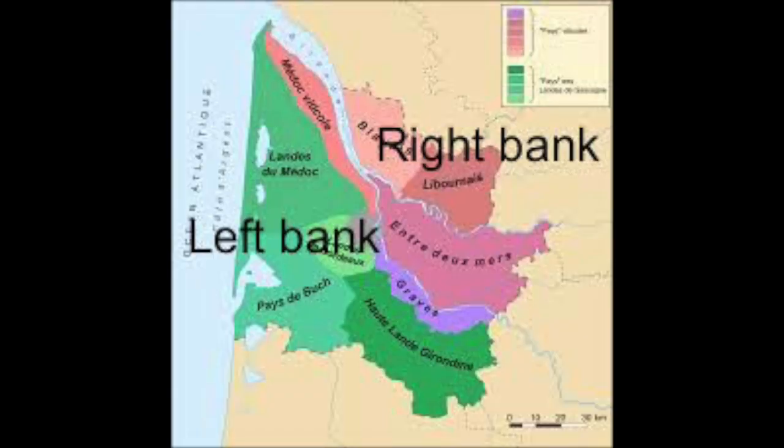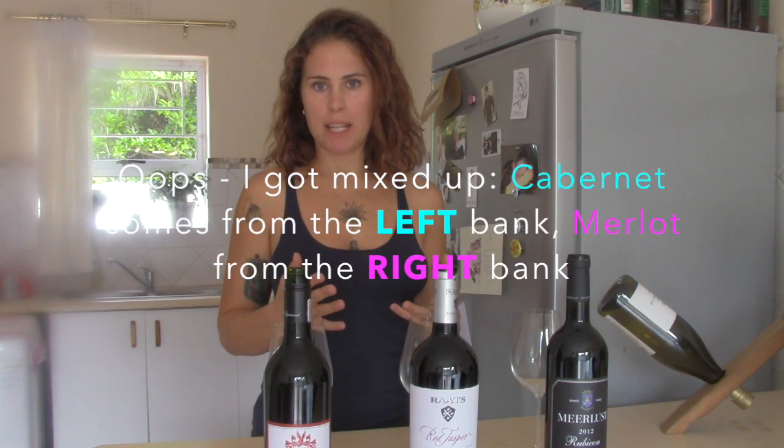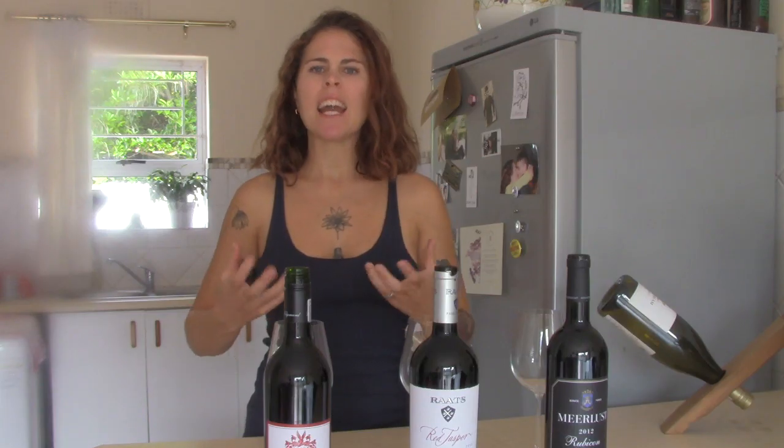In Bordeaux there are 13 permitted grape varietals. Bordeaux is divided into different sub-regions: on what they call the left bank, Merlot dominates the red blends, whereas on the right bank Cabernet Sauvignon dominates. The reason for this differentiation is because of soil types — the right bank has gravelly soil that favors Cabernet Sauvignon ripening, and the left bank has quite clay-wet soil that Merlot loves.